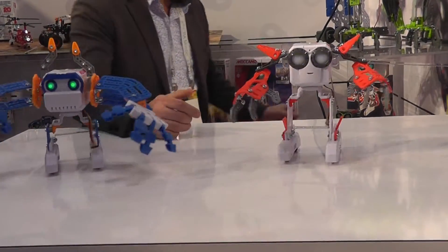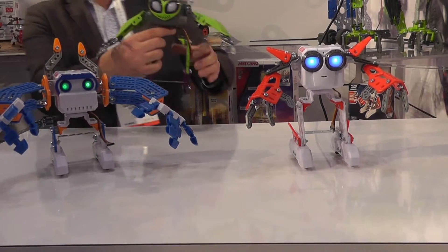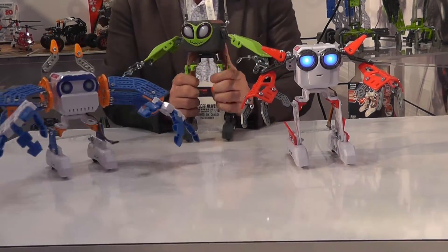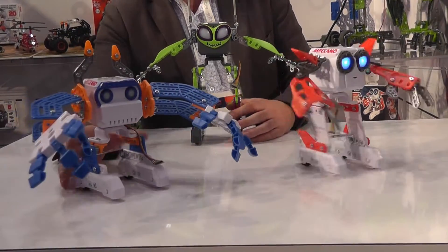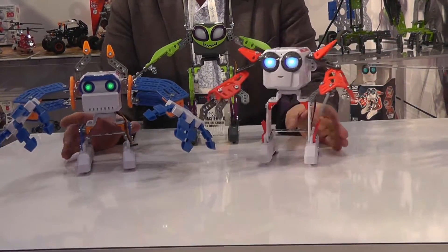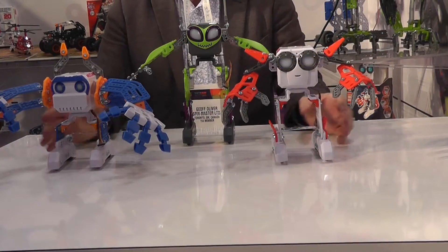It comes in three different models — there's the third one. All three have different voices, different sounds, and they'll have different names. And again, they move a lot. It's like herding cats.